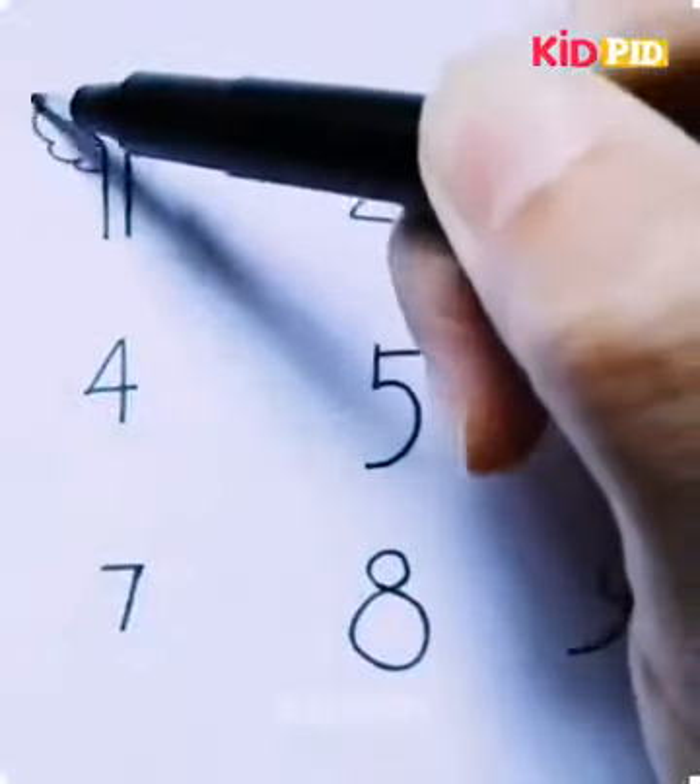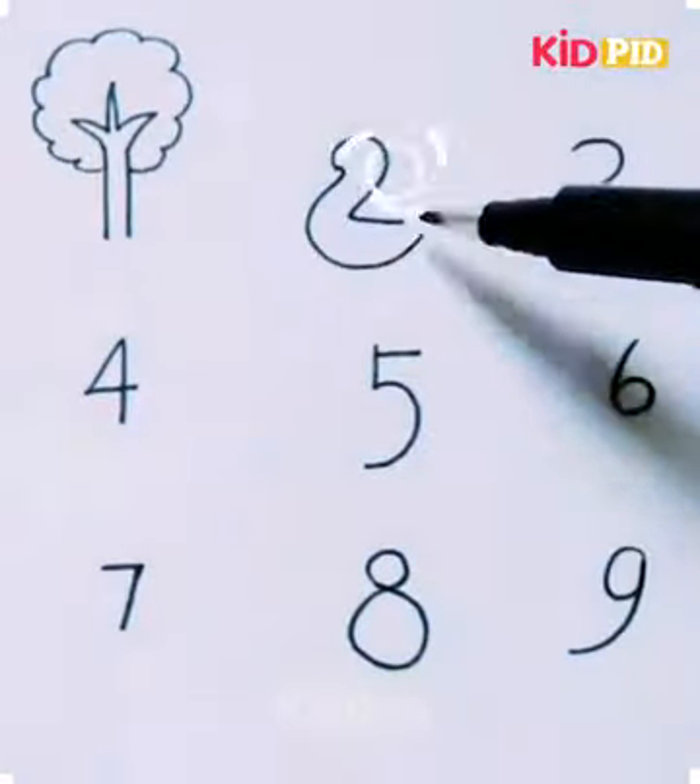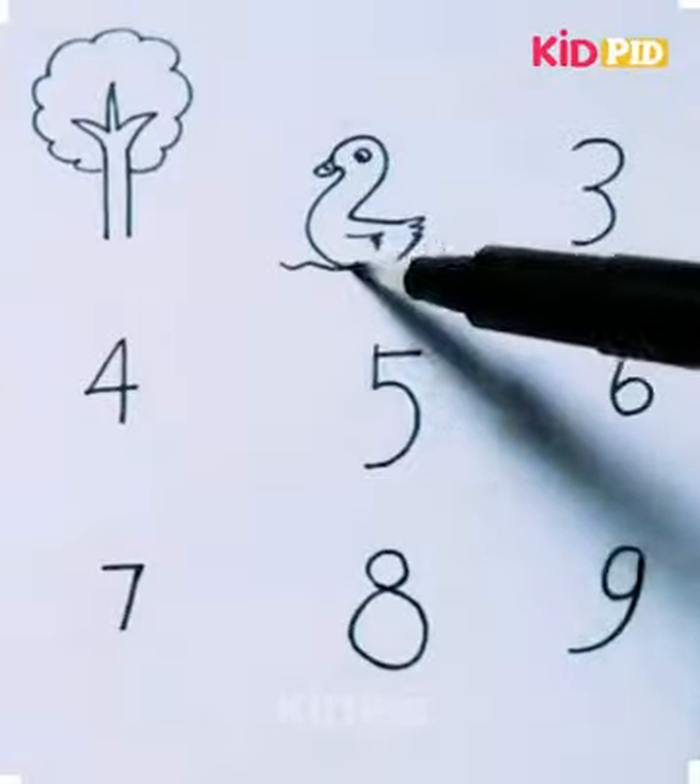Hello friends, welcome to our Facebook page. Make your kid learn how to draw many objects on one sheet.